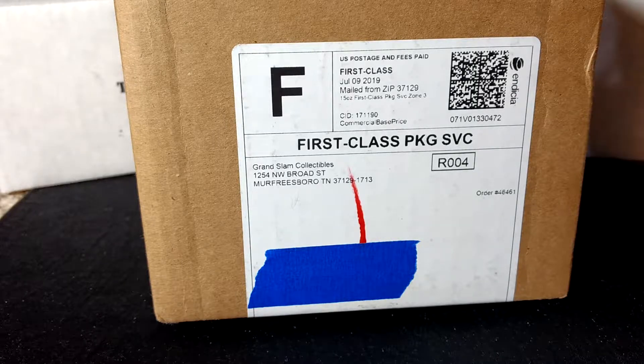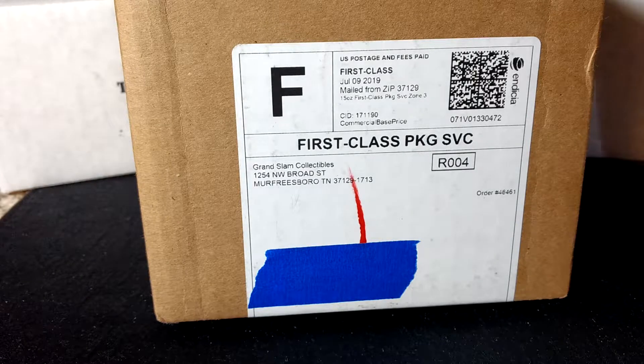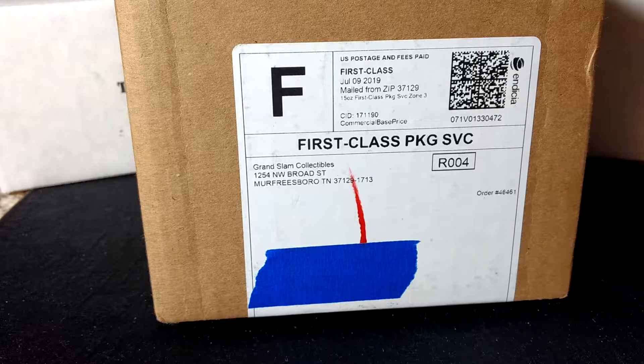Hey there everybody, hope you all have had a great day. Got something different here — I was kind of looking around and I came across this box from Grand Slam Collectibles. They do football, baseball, basketball, soccer — a lot of different stuff. They've got hot packs and things like that, as well as subscription boxes. What I decided to go with is the mixed sports box; I thought it'd be kind of interesting to see what gets thrown in there.